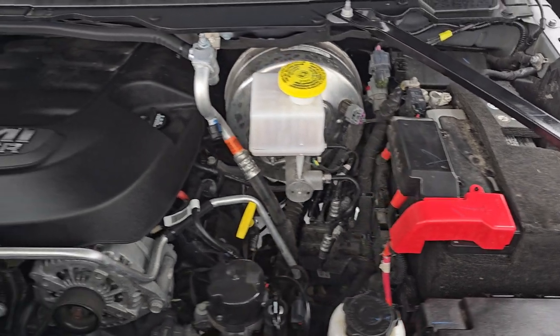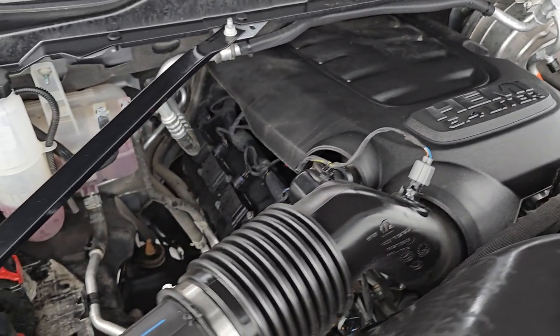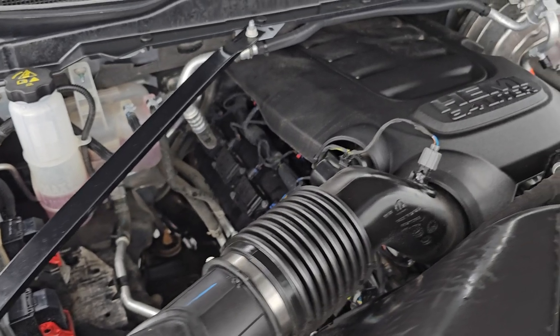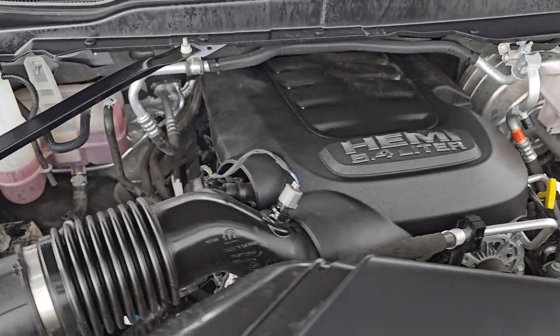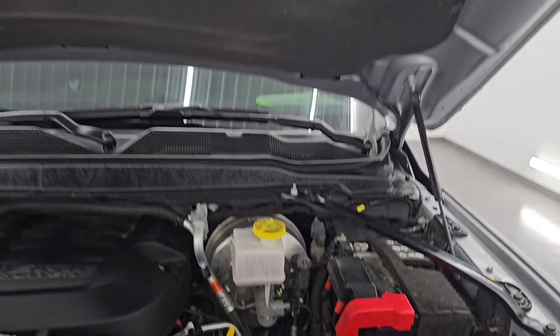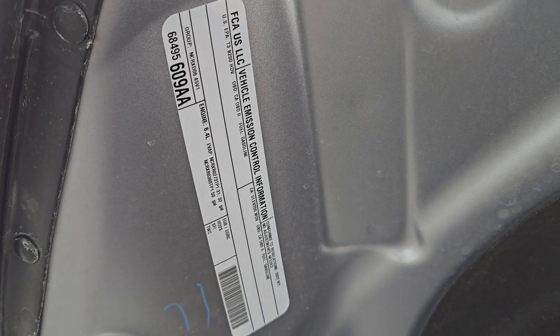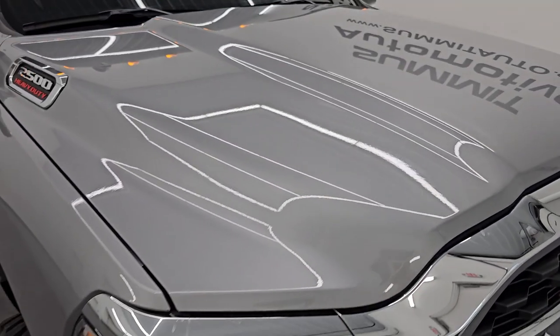Under the hood we have the 6.4 liter V8 Hemi engine — engine bay is very clean, runs very smooth. Once again, this truck has been fully safetied and inspected by our service shop, has a fresh oil and filter change, and all the fluids have been checked and topped off. Shocks are doing a great job holding that hood up. There is the emissions sticker, and this truck is 100% ready to go.